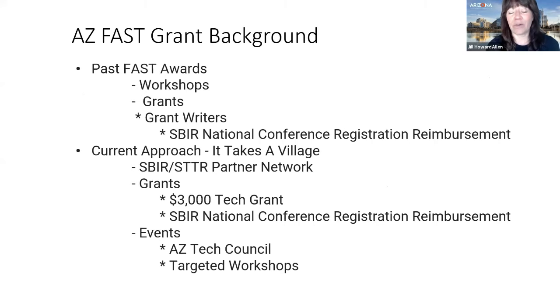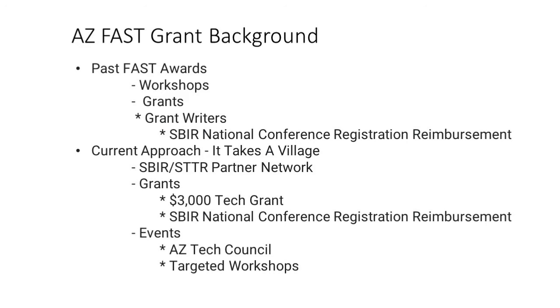Previously, the Arizona Commerce Authority's FAST grant focused on workshops, small grants, grant writer support, and national conference reimbursement. Now the approach is more collaborative — this program takes a village. ACA has partnered with organizations like AZ Bio to promote the program and share resources, mentors, incubators, and accelerators across the state, strengthening Arizona's innovation ecosystem overall.